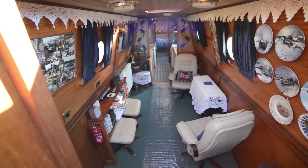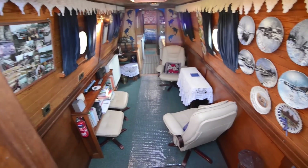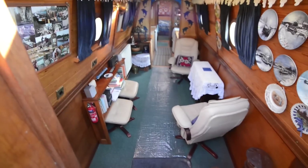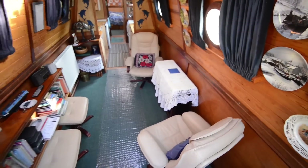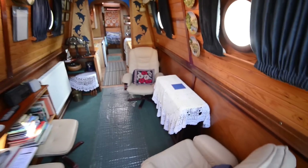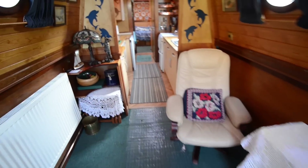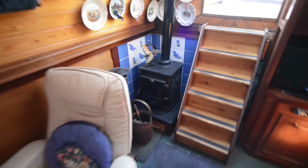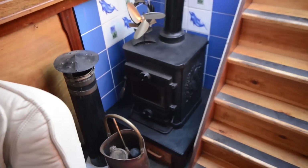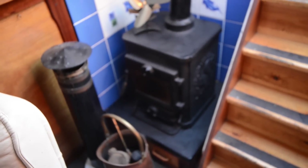Steps drop down into the saloon. In here you've got space for — as you can see — swivelling chairs with footstools and a drop-leaf table, but you could happily put a sofa in here as well. The radiator you see there is part of a diesel central heating system that runs throughout the boat. And in the corner here you've got a multi-fuel stove — the highly popular Morso Squirrel.